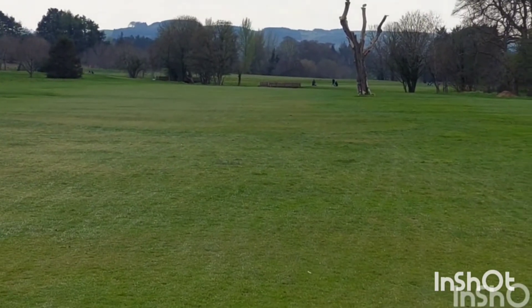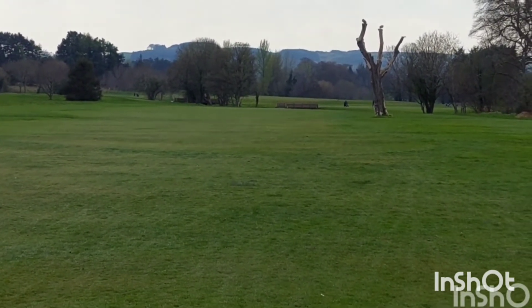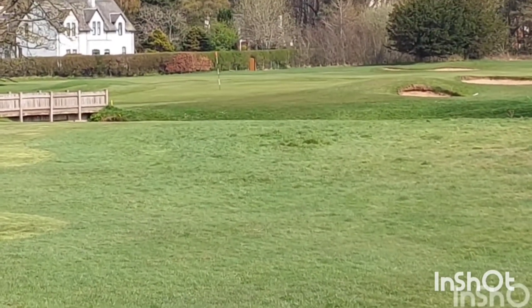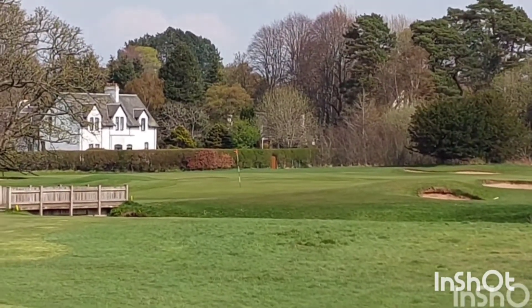This is the 16th, 389 yards. It's going to curve slightly to the right — there's a stream down there somewhere. Last par 3 at Belle Isle, the 17th, 129 yards. Got a stream running in front of it, a couple of bunkers to the right, bridge there. That's a nice hole.